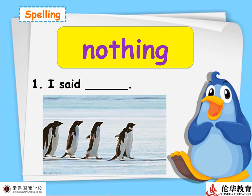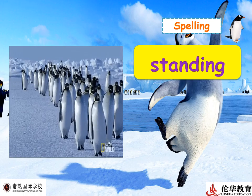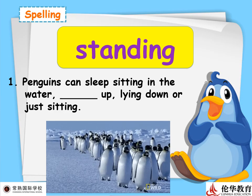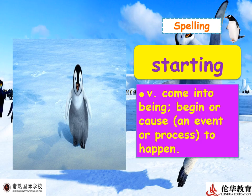A good student knows how to write the word, read it, say it, understand it, and use it in daily English conversation. You will forget these words if you don't speak English regularly! Next word: 'standing' — an adjective meaning upright on the feet or base. Example: 'Penguins can sleep standing up!' Can you sleep standing up? Maybe for a short time, but not for very long.